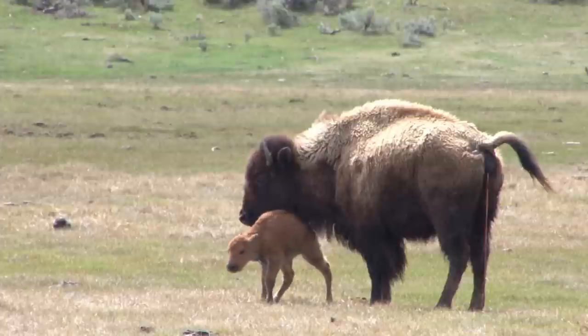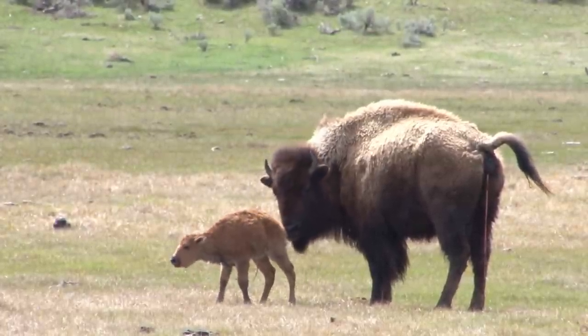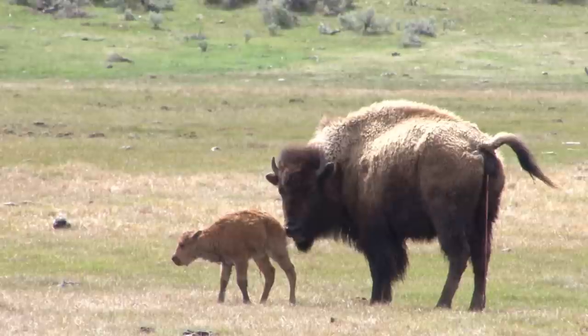When I look at this little clip here, I see a very young calf, probably born in the last half an hour, maybe as much as two hours.